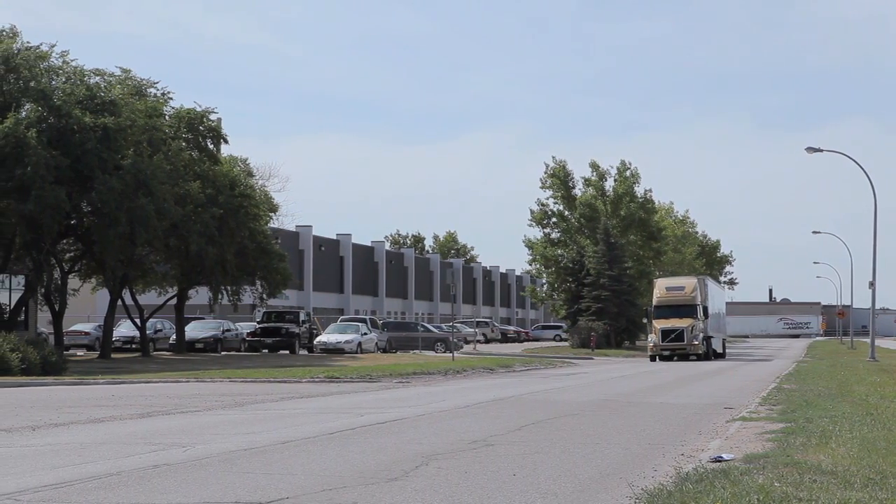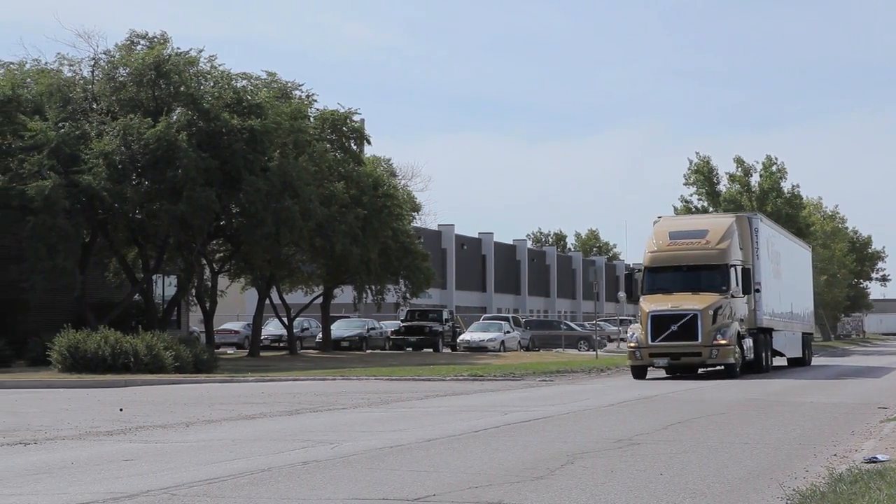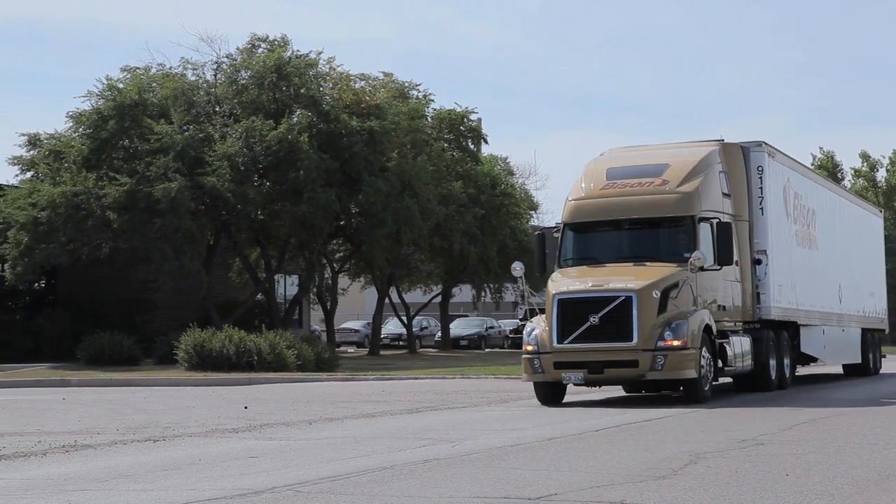It stays with the other trucks no problem at all. It'll shift when it wants to or when it needs to. I can have two hands on the wheel and I can just drive. I love it. It's perfect.